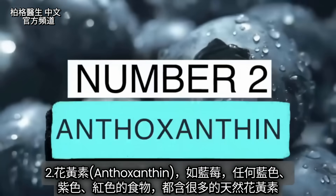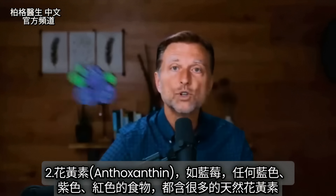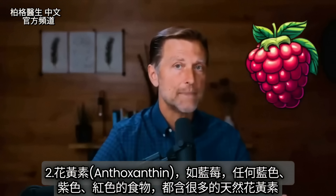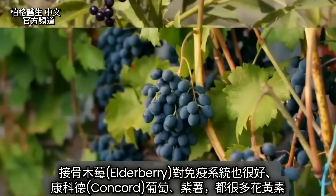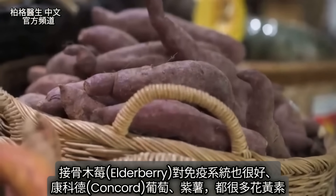Number two is anthoxanthin. You can get this in blueberries — anything blue, purple, or even red has high amounts of this natural chemical. Elderberry is also really good for your immune system. Then we have the concord grape, and purple potatoes are loaded with this.